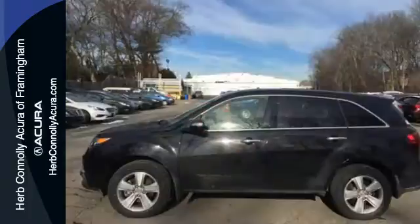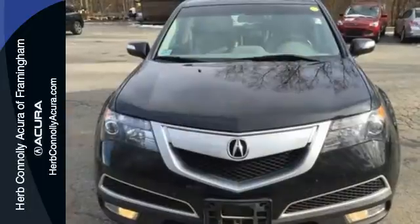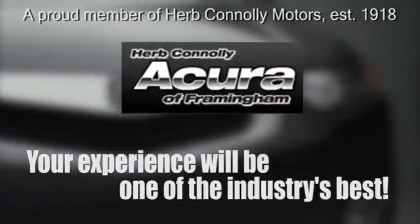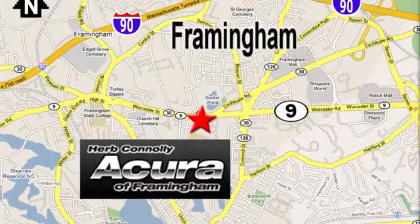If you need a luxurious, roomy, and safe family vehicle, this 2013 MDX is for you. Come see it today. Herb Connolly Acura — meeting and exceeding expectations one customer at a time. Stop in today. We're conveniently located at 500 Worcester Road, Route 9 in Framingham, Massachusetts.